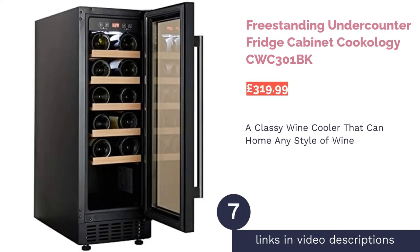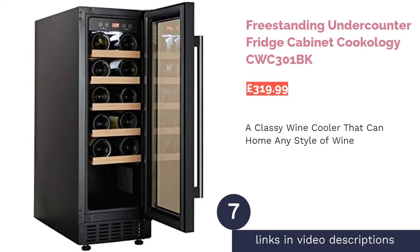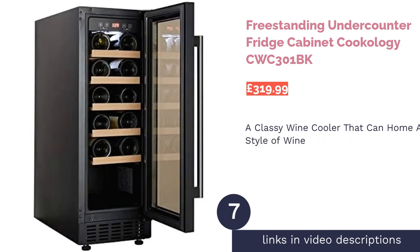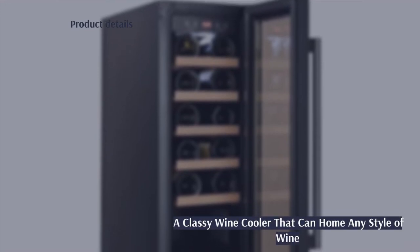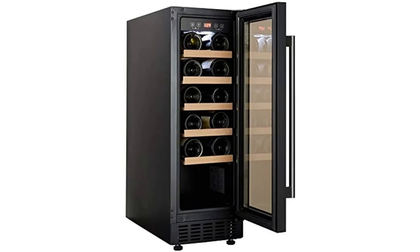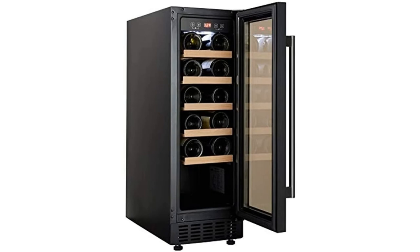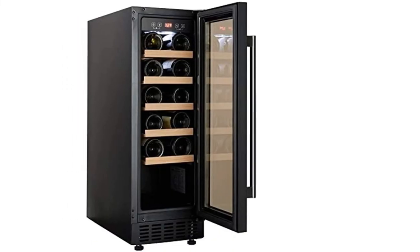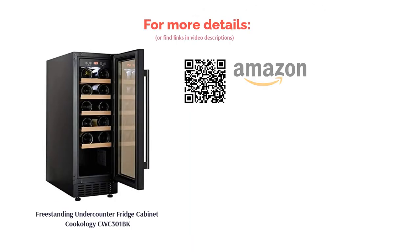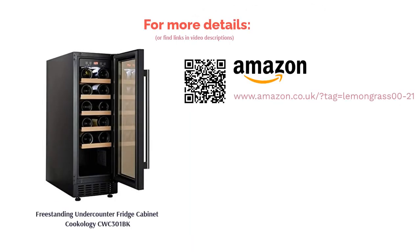The next product in our list is the Freestanding Undercounter Fridge Cabinet from Cookology. This wine cooler comes with a double-glazed glass door to help maintain a constant temperature, a luxurious-looking LED inside light, and a temperature range that can accommodate pretty much any bottle you could possibly desire. In addition, the shelves are made from wood to prevent condensation and are also capable of sliding out, which makes getting your bottles out that little bit easier. There are three finishes available — steel, black, and white — to match your décor as you like.